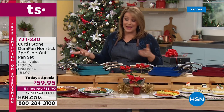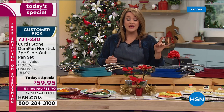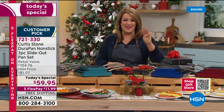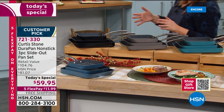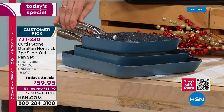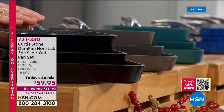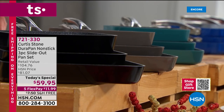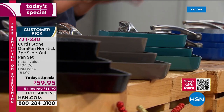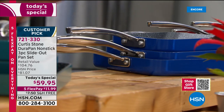There are eight beautiful colors to choose from. When we launched this unique rectangular shape back in January, it was a 12-inch at $39.95 and it sold out in two airings. Today you're getting three of them for $59.95. Colors available right now include slate blue — a beautiful soft muted grayish blue — black, stone gray, turquoise, and three different blues this hour.